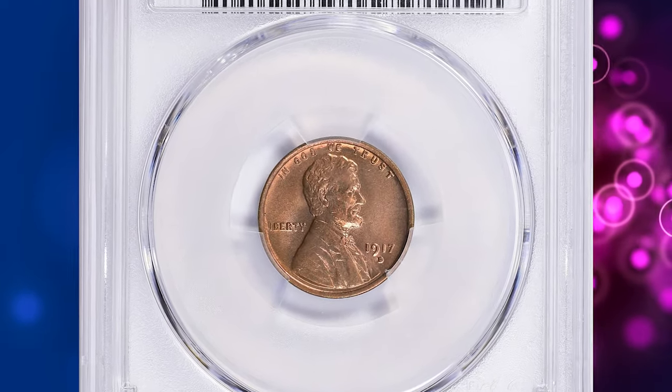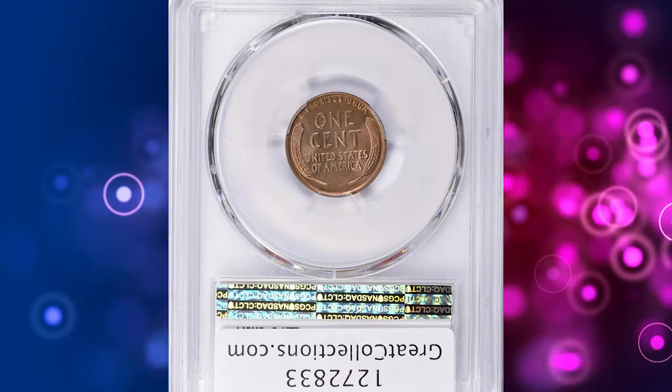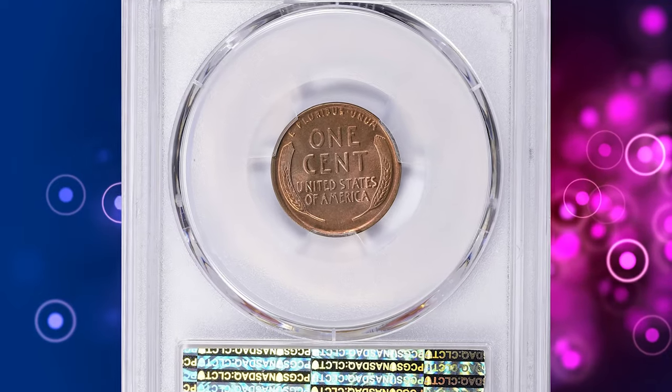This is a 1917-D Lincoln cent in MS-66 plus red condition. It comes with CAC approval.